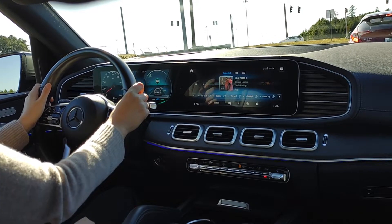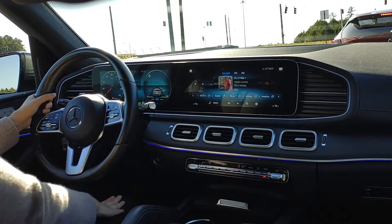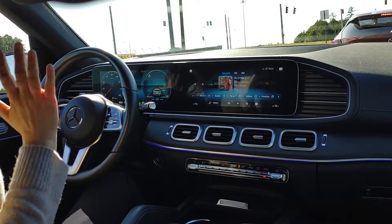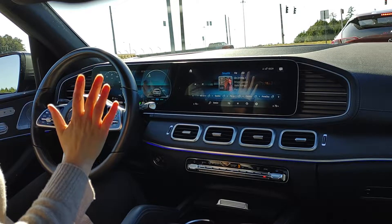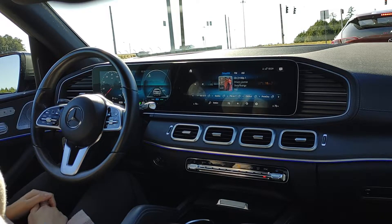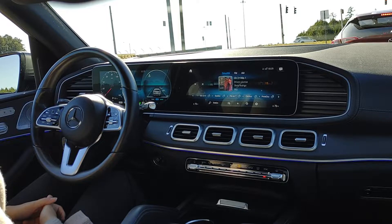So I'm coming to a stop here, and I'm going to engage hold braking simply by pressing firmly on the brake pedal. I made the word 'hold' pop up here, and now I don't have to keep my feet on the pedals — which is really convenient on a long light like this. If I had to reach for something in the back seat, I don't have to worry that I'm going to roll into the car in front of me.